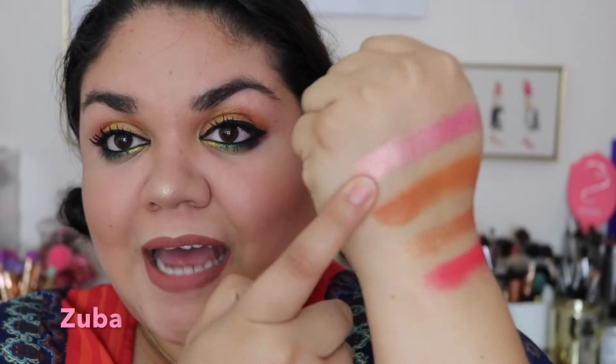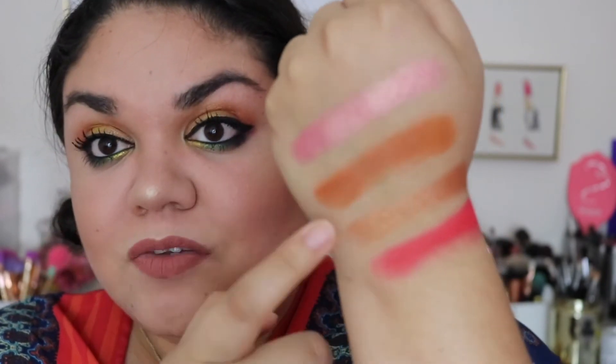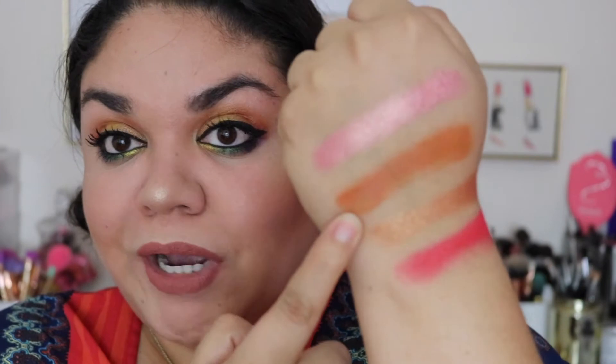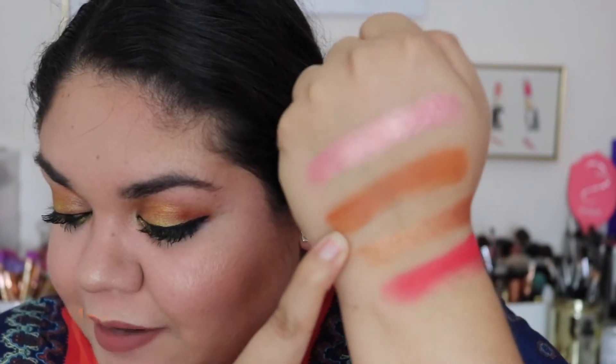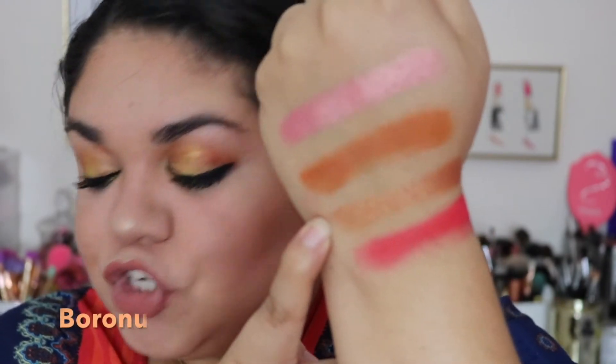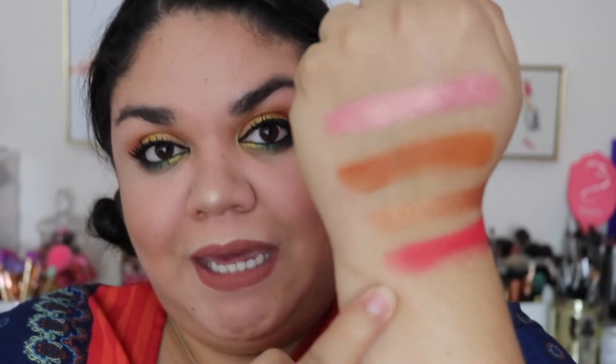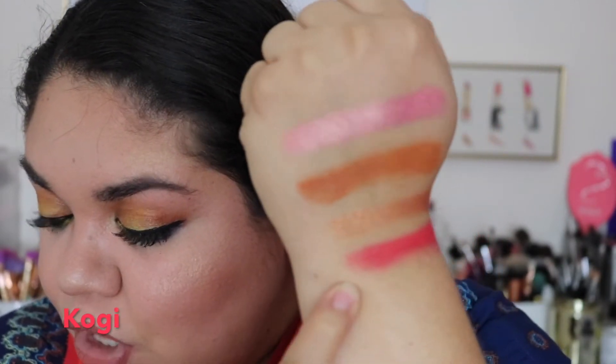Here we have the second row. The first shade is a metallic foiled pink in the shade Zuba. Next we have a matte orangey brown in the shade Nana. Next we have another foiled nude shade in the shade Bruno. And last we have a bright fluorescent neon pink in the shade Koji.